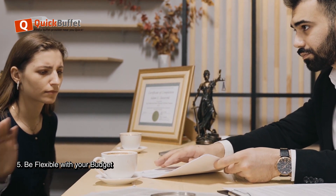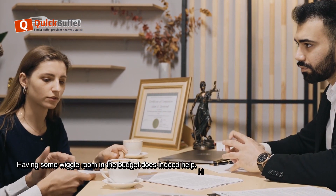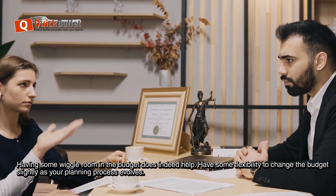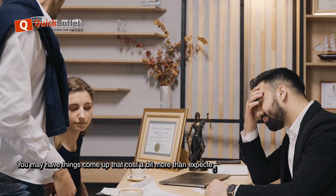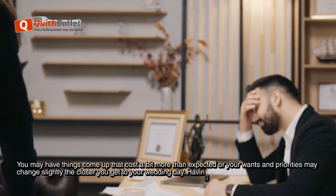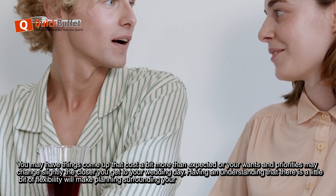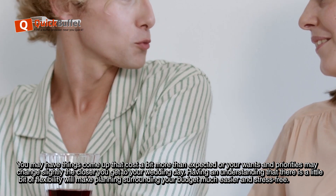Be flexible with your budget. Having some wiggle room in the budget does indeed help. Have some flexibility to change the budget slightly as your planning process evolves. You may have things come up that cost a bit more than expected, and your wants and priorities may change slightly the closer you get to your wedding day. Having an understanding that there is a little bit of flexibility will make planning surrounding your budget much easier and stress-free.